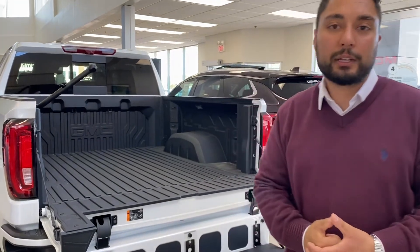Once again, my name is Jazz. I'm with Capital GMC. You can reach me at 780-729-6911. Thank you.